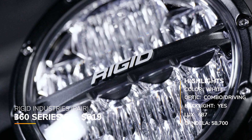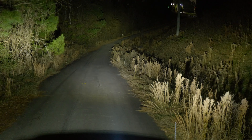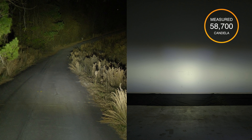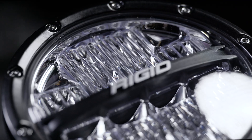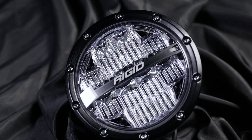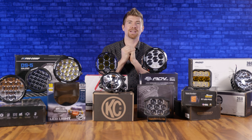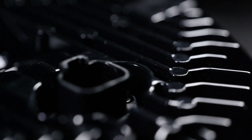The Rigid Industries 360 Series 6-inch driving/combo beam pattern has a backlight, priced at around $638 at the time of this video. There's no claimed candela, but we measured 58,700 — 587 lux at 10 meters. This has the lowest measured candela rating out of all the white combo beam patterns in this test. Also notable: unlike the other pod lights that have waterproof connectors on the back, the Rigid has bare wire on the back. When you're in water, rain, and mud, bare wiring is a failure point if you don't have a good Deutsch connector or something waterproof.